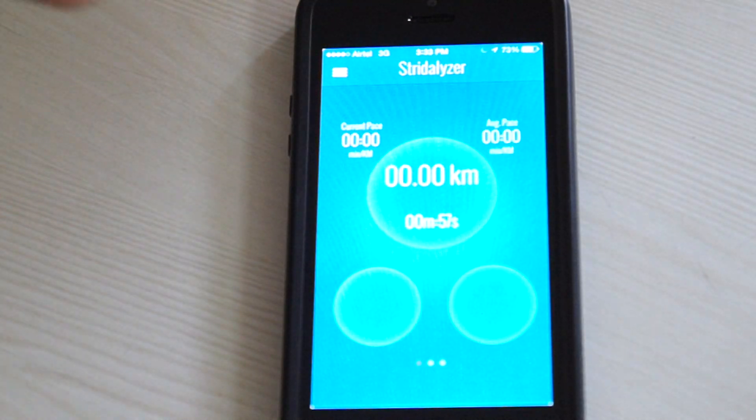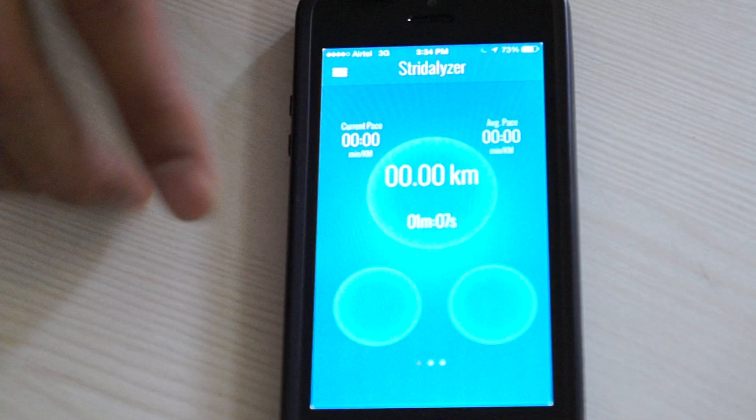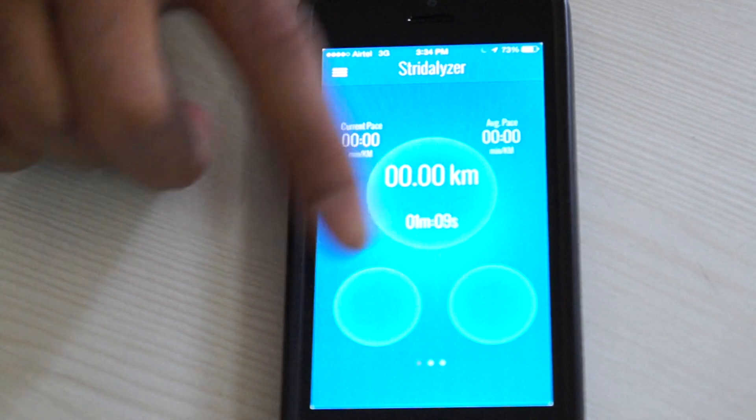Beyond this, if the user is doing something they are not supposed to do, or something they don't want to be doing on a regular basis, they will get appropriate alerts on the left or right bubbles showing them that they need to correct something.